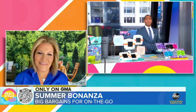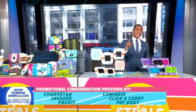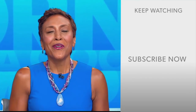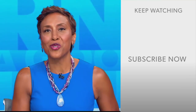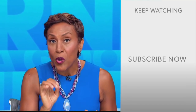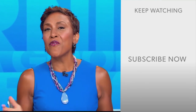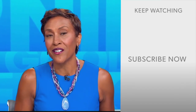We want our viewers to know we have partnered with all of these companies on these deals. You can shop all of them, plus you're going to get 16 bonus deals on our website at goodmorningamerica.com. Robin Roberts here — thanks for checking out our YouTube channel. Click the subscribe button to get more awesome videos and content from GMA every day. We thank you for watching and we'll see you in the morning on GMA.